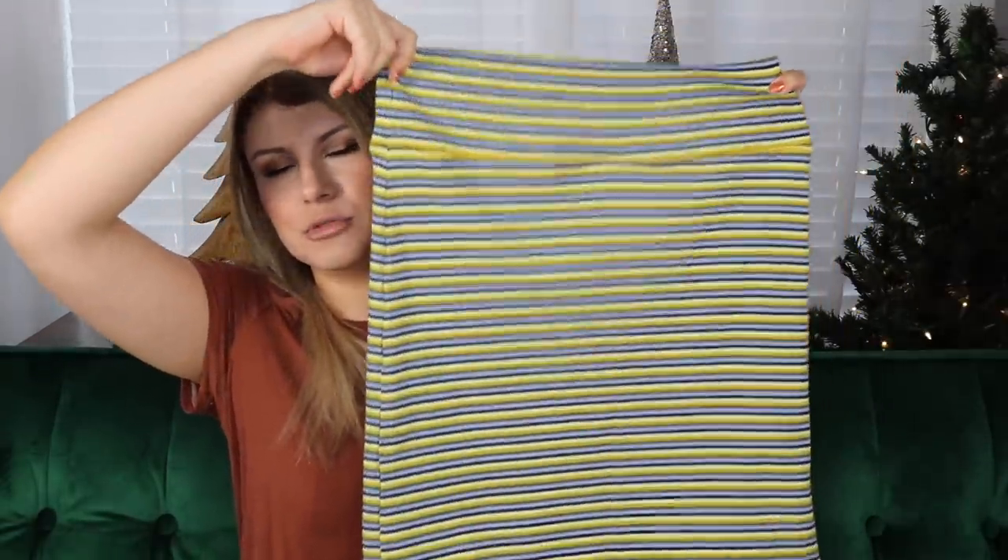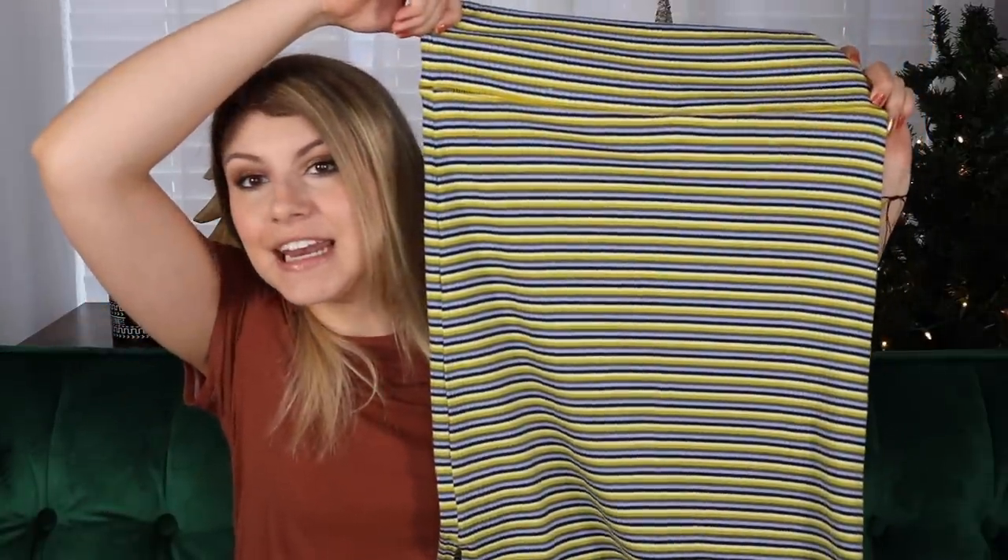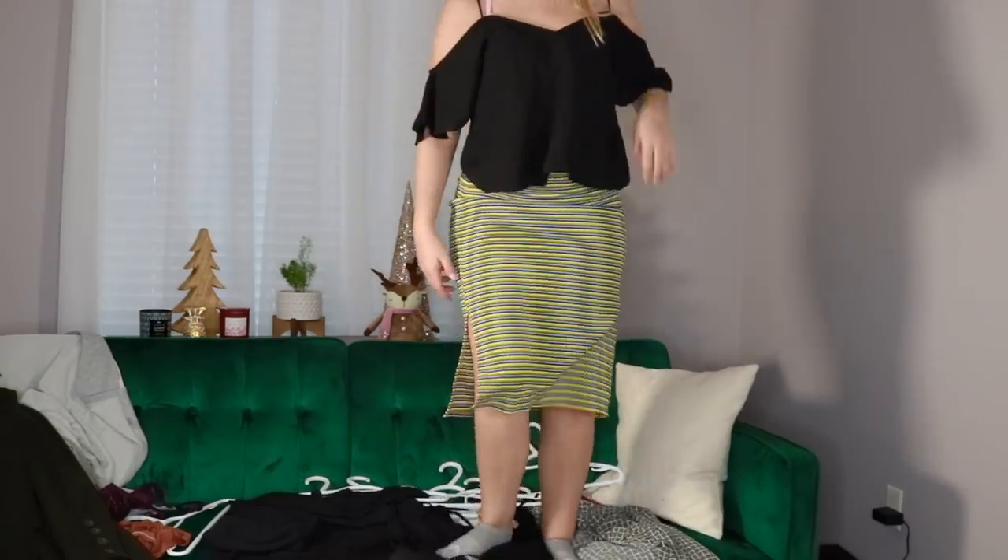This I got from Aerie, in a size medium — it's a super stretchy skirt. Aerie and American Eagle were having a crazy sale so I got this. It goes down past your knee and it's got a slit in it. I'm getting hippie vibes from the pattern — it's like a blue, yellow, greeny sort of pattern. I quite like this. Do you see the slit? I think with some heels this would look really nice.